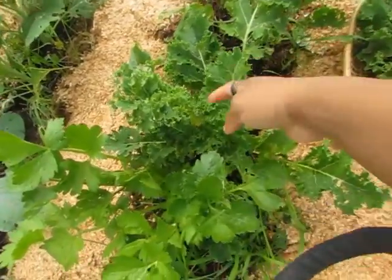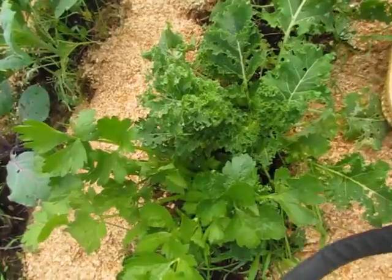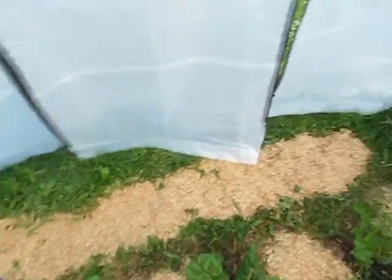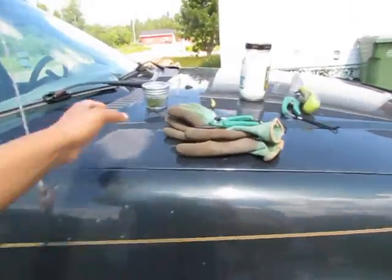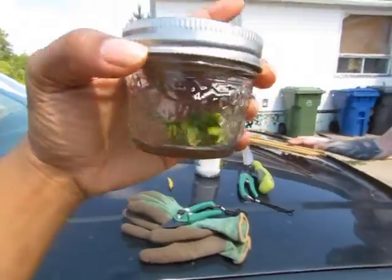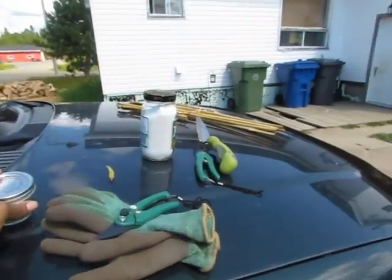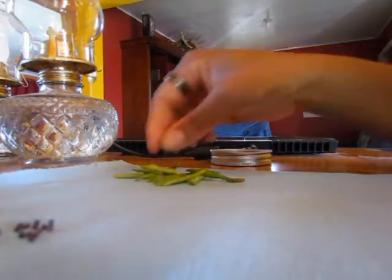My plant is still looking pretty nice and healthy with some small leaves that still need to grow. As for the bok choy seeds, I don't have much yet — the other ones are still a little yellow and I need to let them grow a little bit bigger.